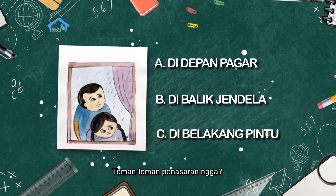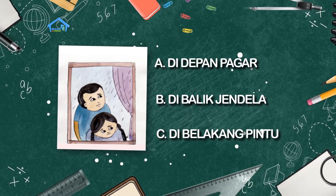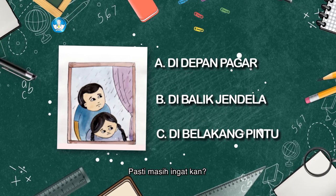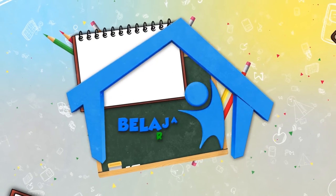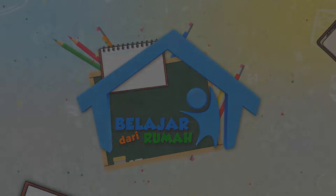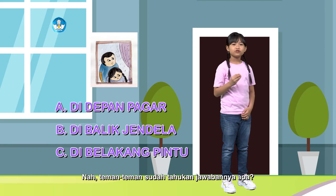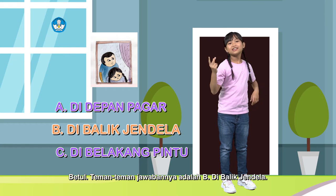Teman-teman penasaran gak? Coba sambil ditebak ya. Dimana kak Dian dan kak Yoga berada dalam gambar ini? Ini adalah posisi yang sama saat Dian menyapa kalian pagi ini loh. Pasti masih ingat kan? Dijawab ya teman-teman. Nah teman-teman, sudah tahu kan jawabannya apa? Betul. Teman-teman, jawabannya adalah B, di balik jendela.